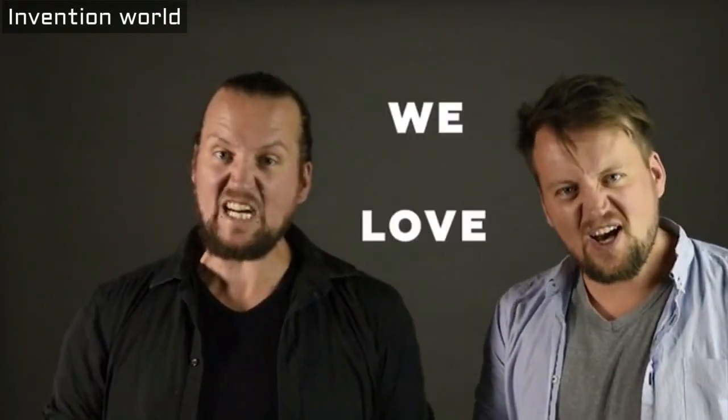My name is Joseph. And I am Johannes. We are twins, and we love cooking!